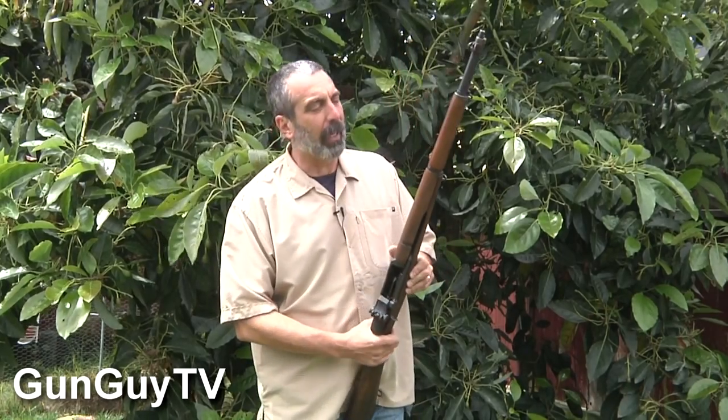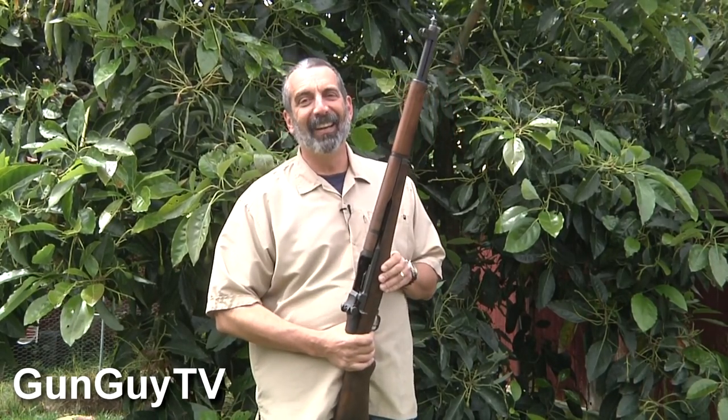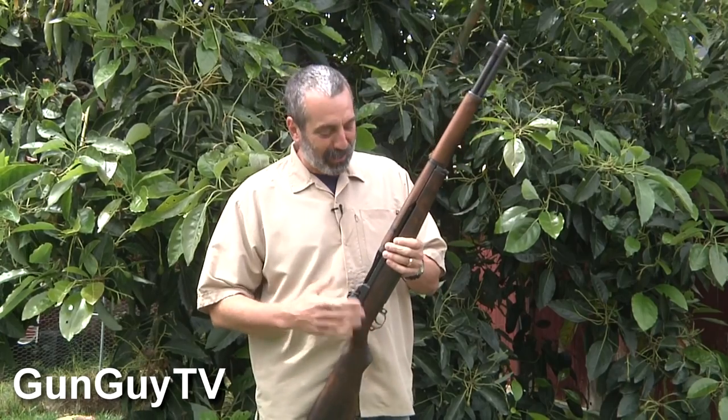That's enough talking about this thing — it's just a lot more fun to shoot than there is to talk about. So let's get out on the range and see what this baby will do.